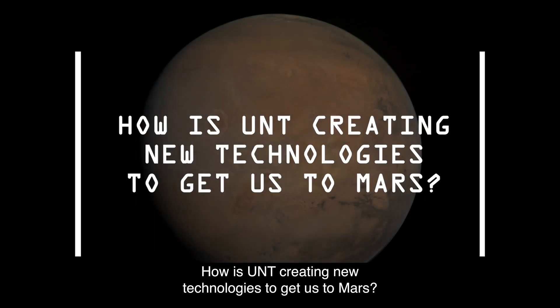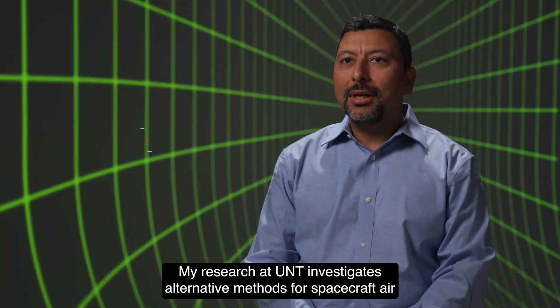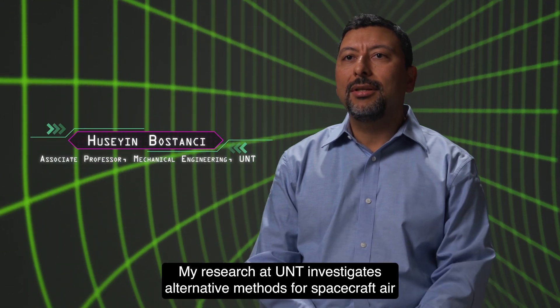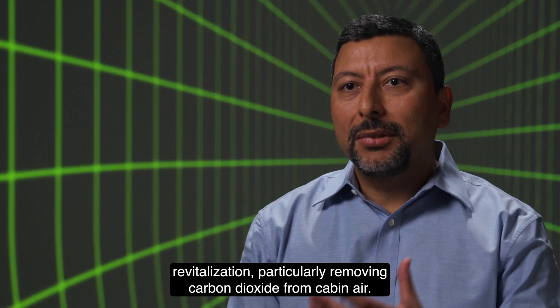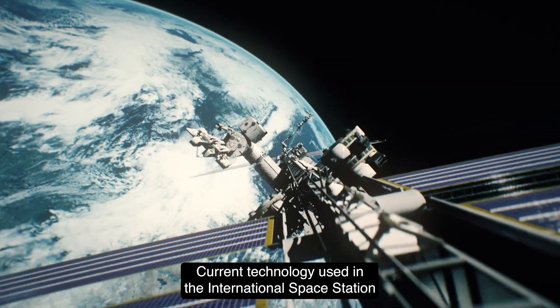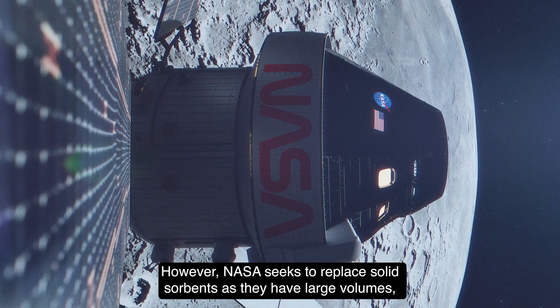How is UNT creating new technologies to get us to Mars? My research at UNT investigates alternative methods for spacecraft air revitalization, particularly removing carbon dioxide from cabin air. Current technology used on the International Space Station employs solid sorbents to achieve this.